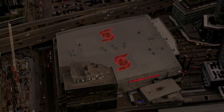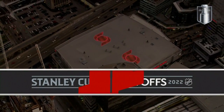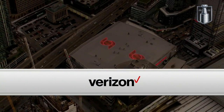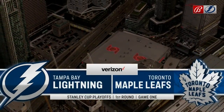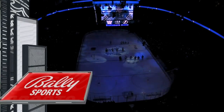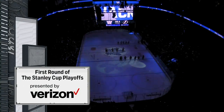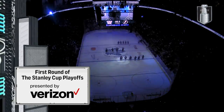The first round of the Stanley Cup playoffs is presented by Verizon. A look at downtown Toronto where a couple of hours ago the Tampa Lightning Hockey on Valley Sports is brought to you by Verizon Wireless.